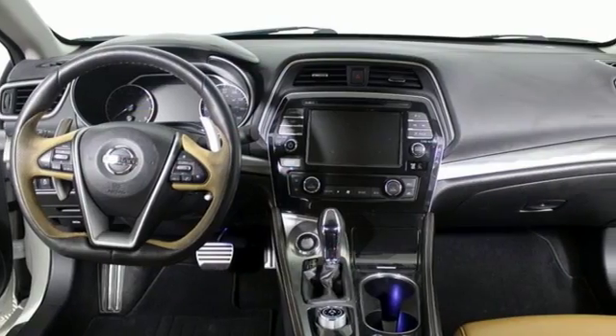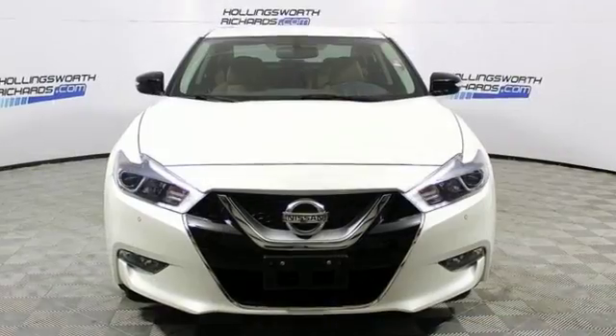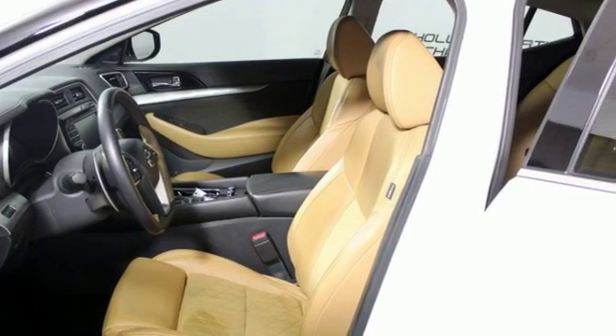Motor Trend remarks Nissan has done an excellent job on the styling — it's so much better looking than the car it replaces. Nissan excites the senses so you can enjoy the journey. You need to drive it to believe it. See it for yourself today.